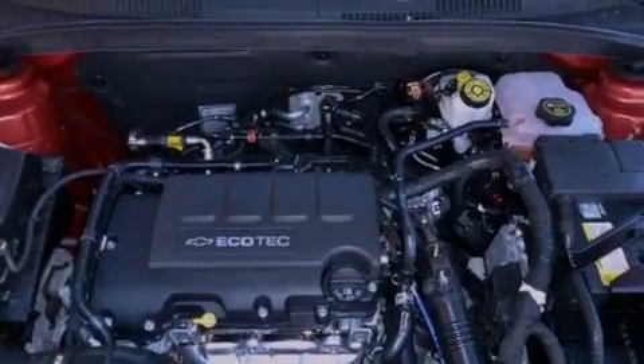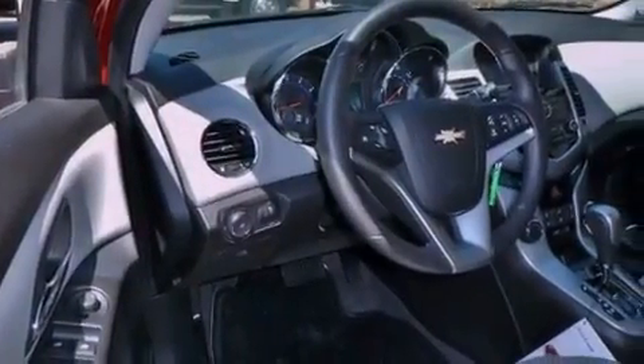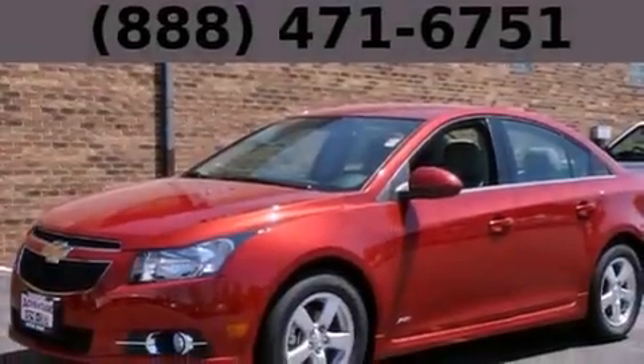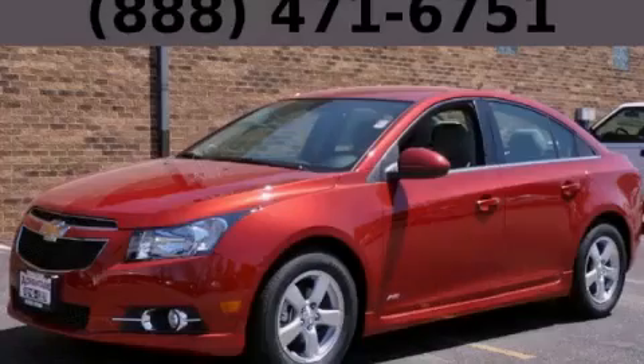OnStar, an anti-lock braking system, and air conditioning are also included. With an EPA estimated rating of 38 miles per gallon on the highway, this automobile helps leave money in your pocket where you want it. Contact us today and schedule your opportunity to see this vehicle in person.